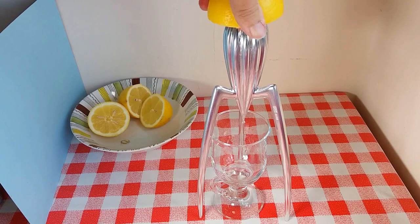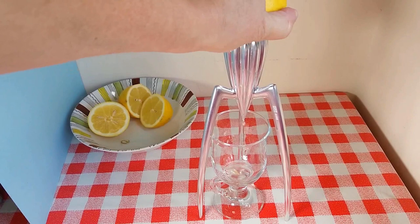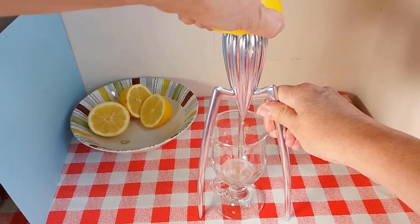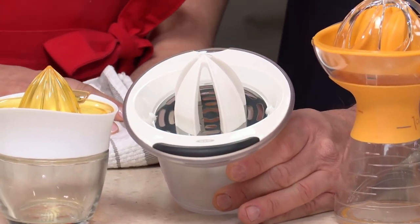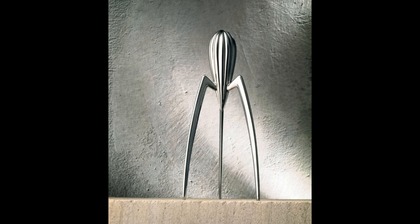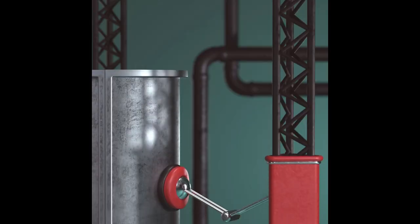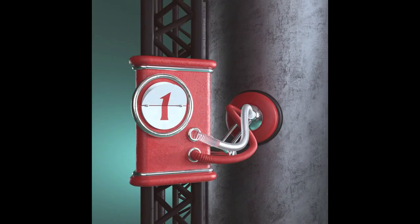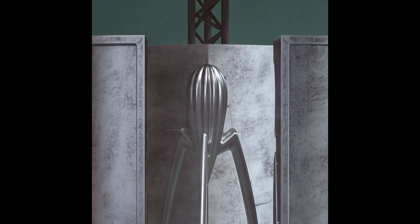A study was done on the Juicy Salaf by the Laboratory of Ergonomics and Usability in Rio de Janeiro. As you'd expect, it scored pretty poorly in terms of actually extracting juice from citrus fruit, especially compared with other similar products. According to this study, 28% of people who owned the Juicy Salaf never even used it for squeezing juice — they used it purely as an aesthetic, sculptural display item. The Juicy Salaf is probably the greatest present-day example of style over substance. As a juicer, its utility is average at best, but as a conversation piece, it rates 10 out of 10.